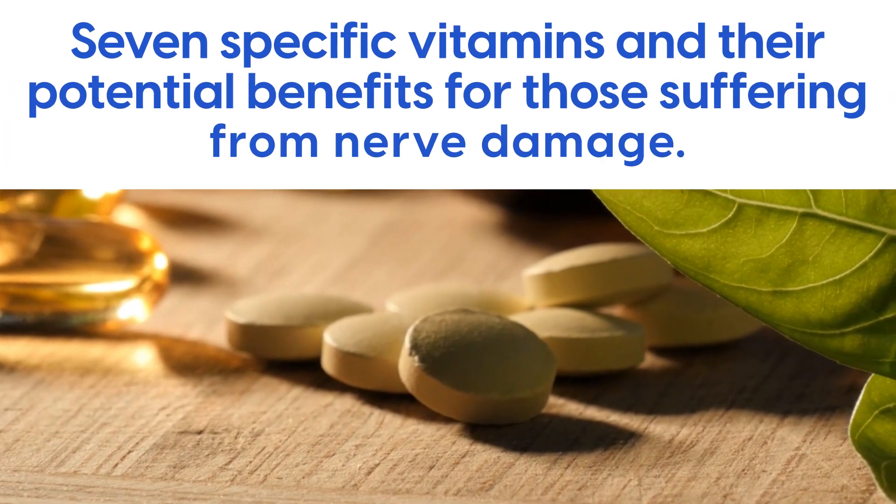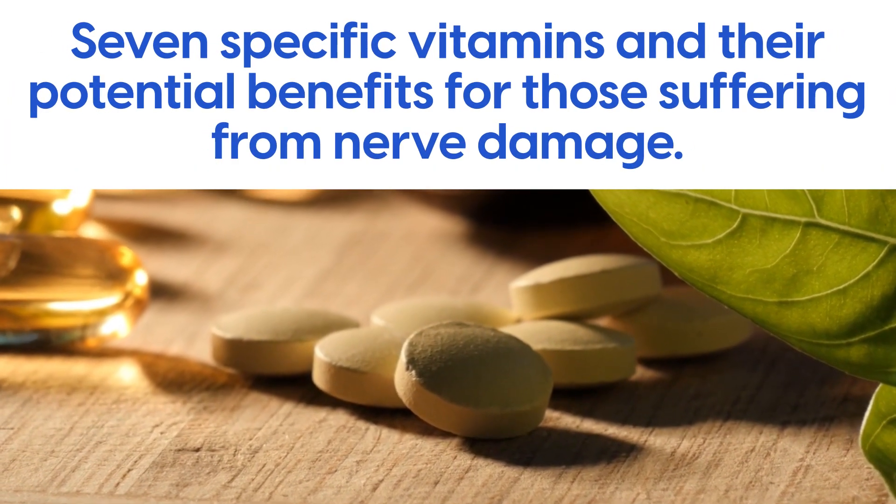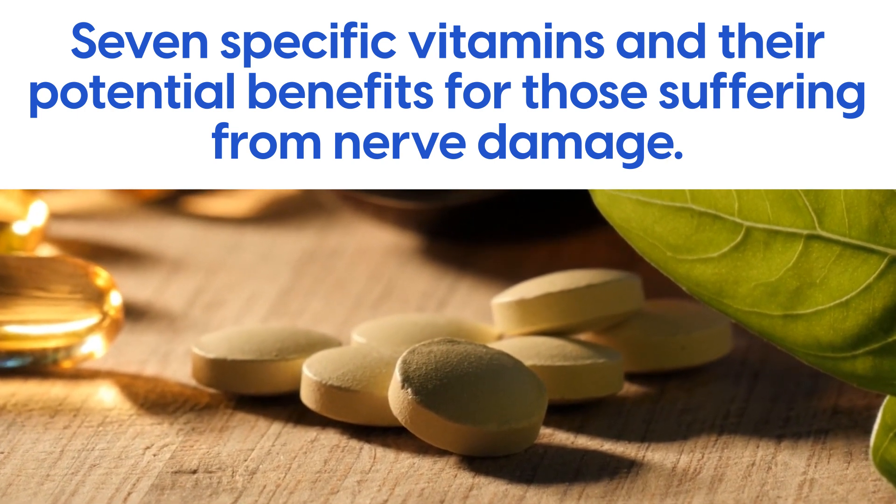In this video, we will be exploring 7 specific vitamins and their potential benefits for those suffering from nerve damage.